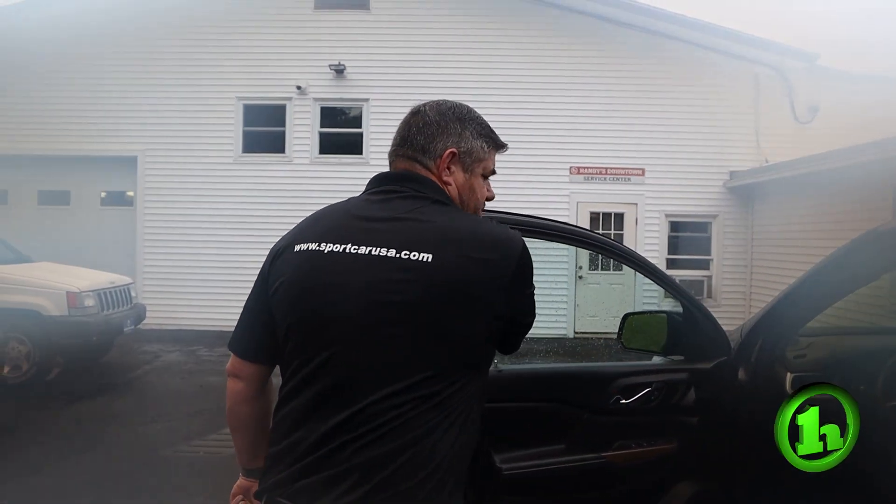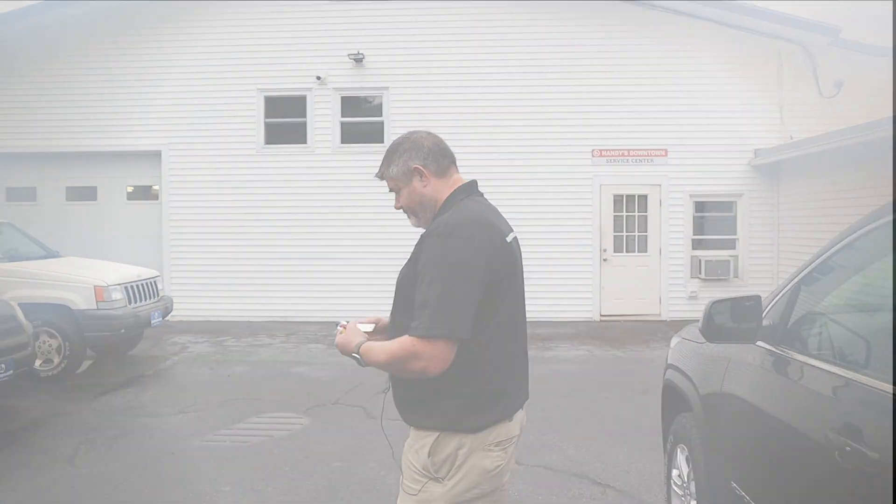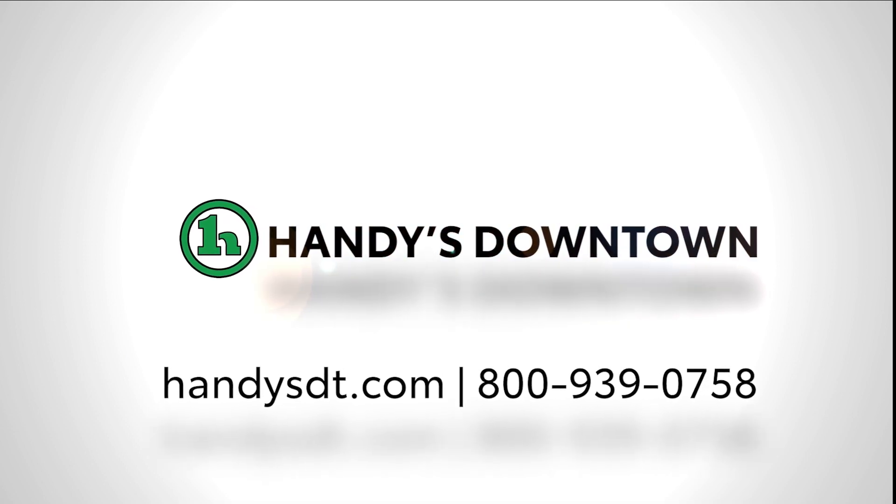I think that just about covers it. If you have any questions on this vehicle or any other vehicle on the lot, all my information is at the bottom of the screen. Have a great day. Bye.